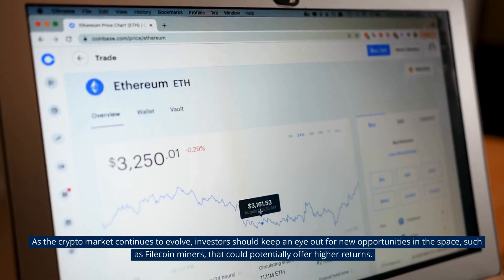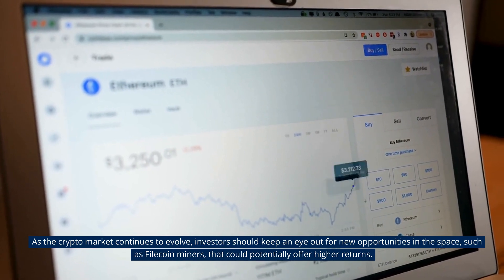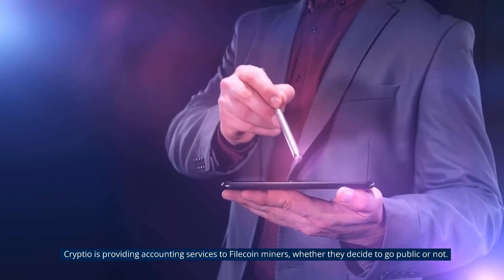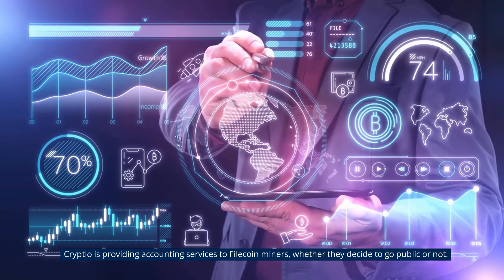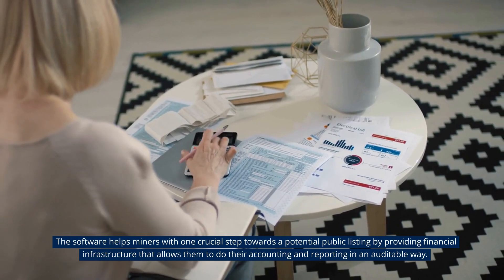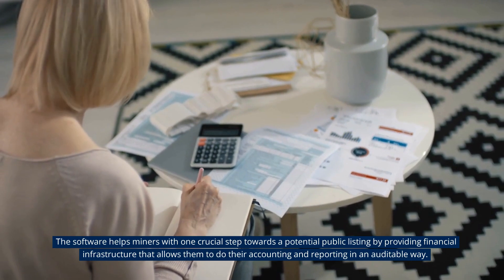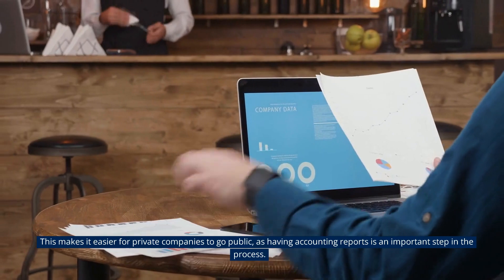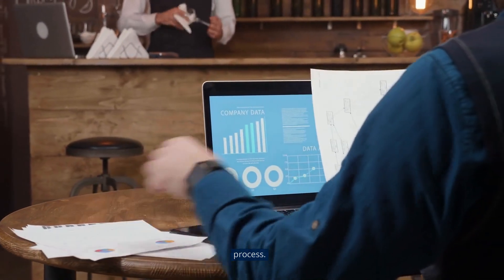As the crypto market continues to evolve, investors should keep an eye out for new opportunities in the space, such as Filecoin miners, that could potentially offer higher returns. Crypteel is providing accounting services to Filecoin miners, whether they decide to go public or not. The software helps miners with one crucial step towards a potential public listing by providing financial infrastructure that allows them to do their accounting and reporting in an auditable way. This makes it easier for private companies to go public, as having accounting reports is an important step in the process.